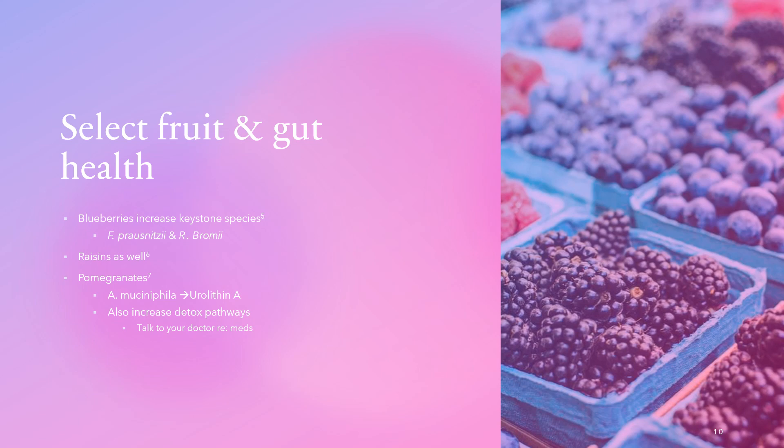Specifically, blueberry intake increased two keystone species: Faecalibacterium prausnitzii and Ruminococcus bromii — two well-studied keystone species. Blueberries overall pack one of the most powerful punches for improving gut health due to their high fiber and polyphenol content, the specific polyphenols proanthocyanins, and their seeds that you may not even perceive while eating, giving a good prebiotic and overall beneficial effect.